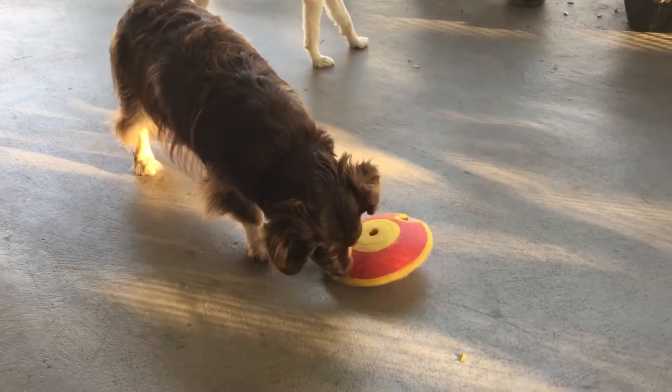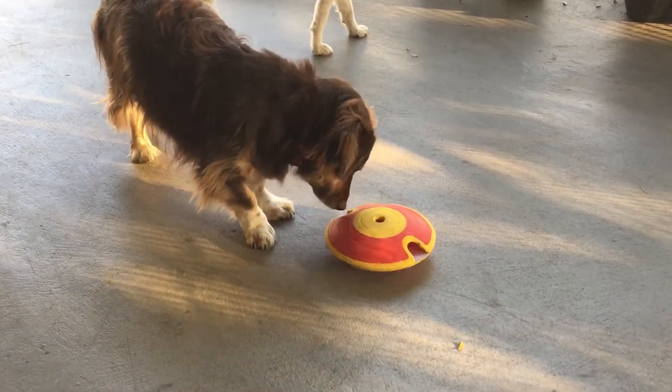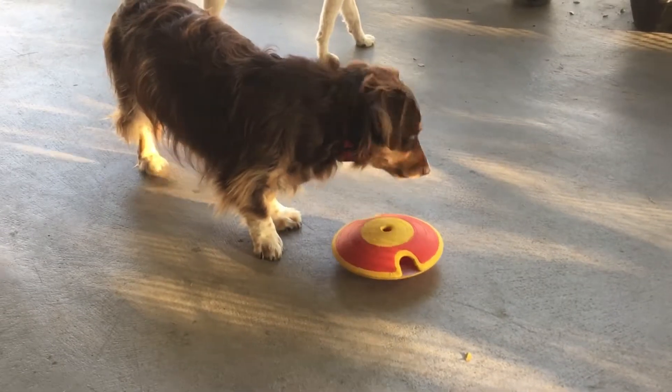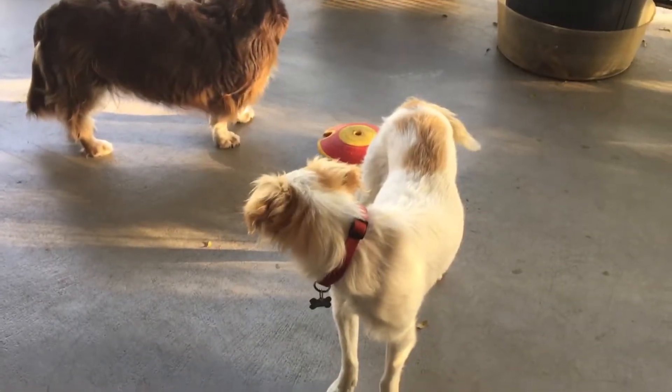I really like this Nina Otteson toy. It is a food maze. You put your kibble inside and then your dog has to try to figure out how to get it out.